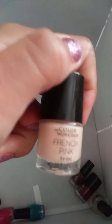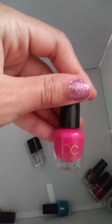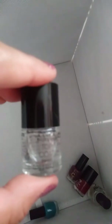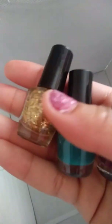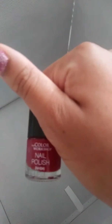This is called French Pink from the Color Workshop. This is Beauty Concepts, and it's the color pink. This is the top coat to Color Workshop. Next thing is all these Beauty Concepts — a nice gold, blue, and burgundy. This one is a Color Workshop red color. This is called Super Dry, and it's like a clear coat. That was all my nail polish, so I hope you enjoyed. Goodbye.